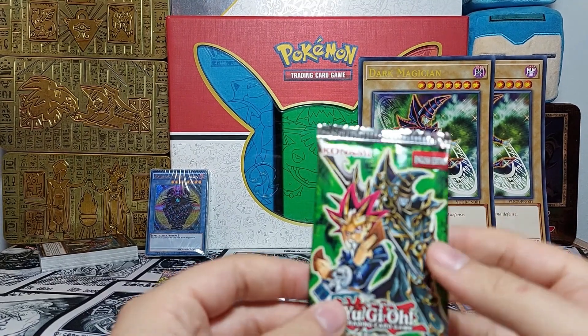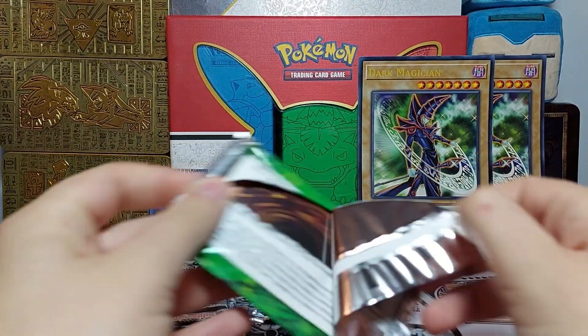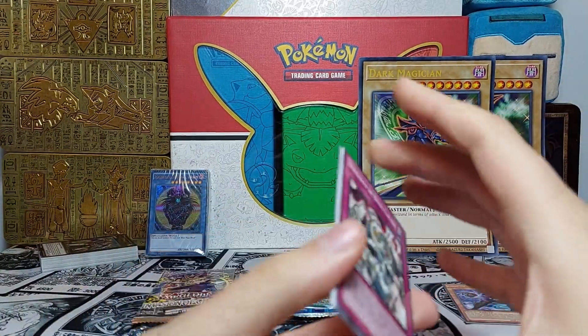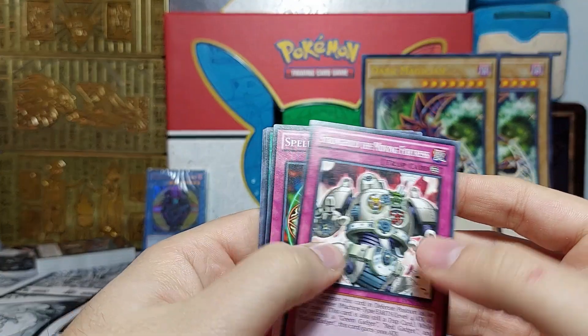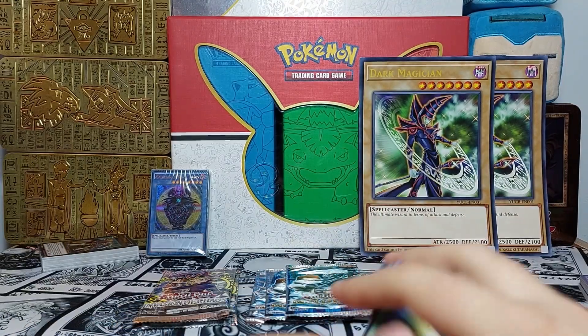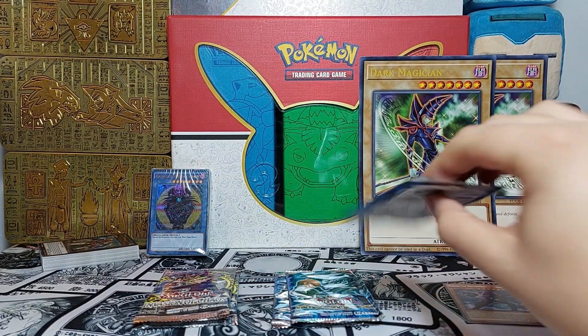On to the duelist packs — what do you have in store for us, Yugi? Stronghold, Spellbinding, Black Sword, and Card of Sanctity — nothing in the Yugi pack.